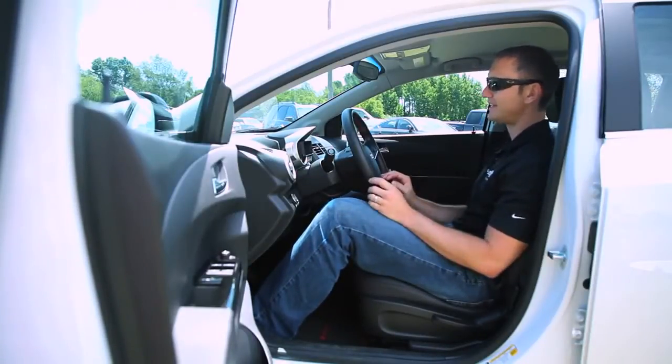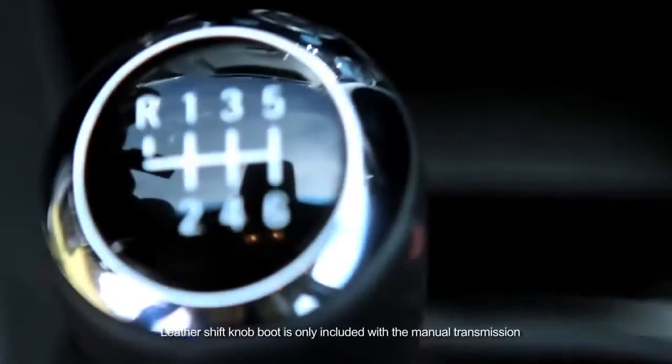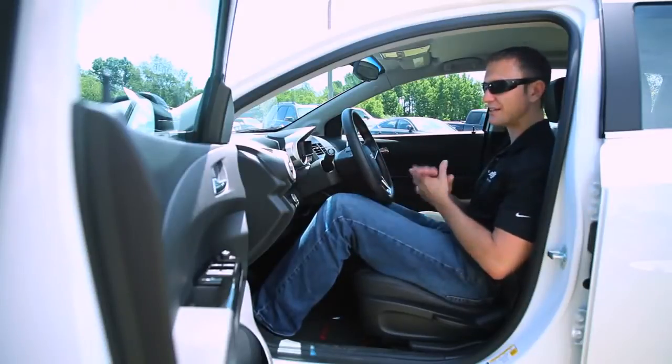The dash instrument panel cluster has a new tach needle and new designs. Looking at the shifter, you're also going to see black leather with red contrast stitching, which is going to be a design theme throughout the interior.